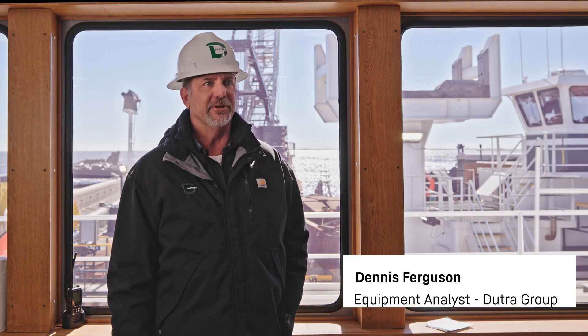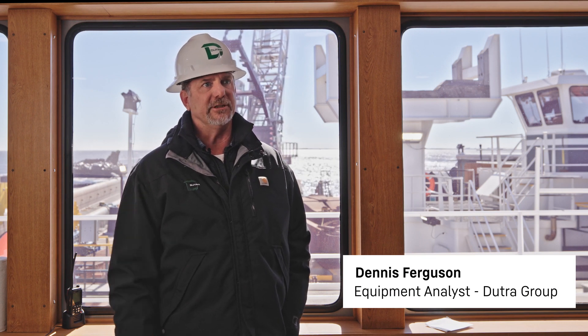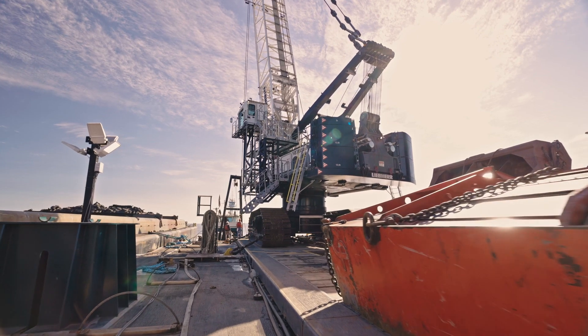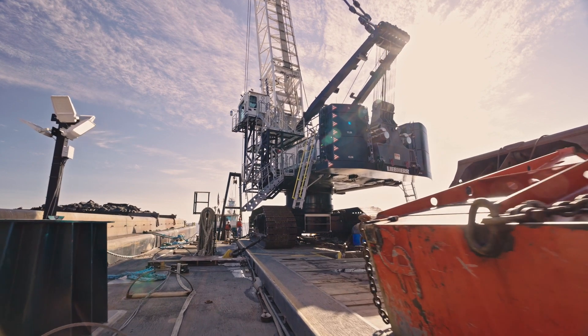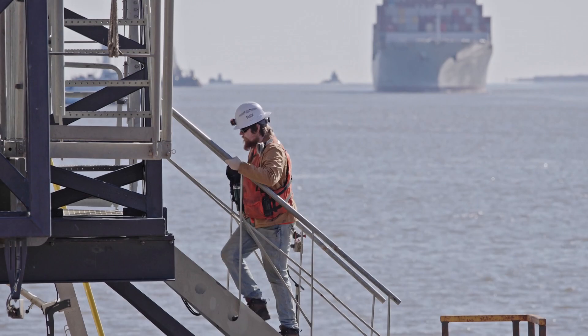My name is Dennis Ferguson. I'm with the Dutra Group — I am the fleet manager of the clamshell division. There are a couple of different types of dredging projects: one is maintenance dredging and the other is a deepening dredging project.